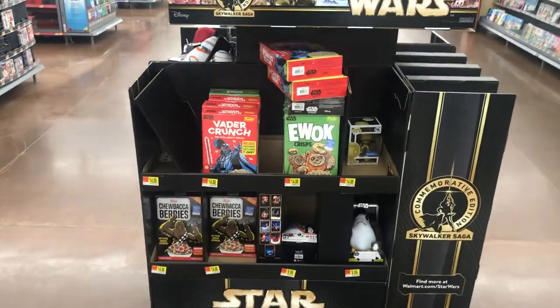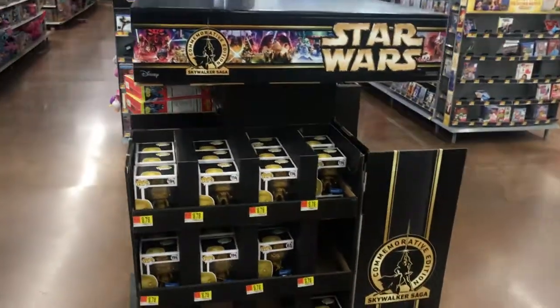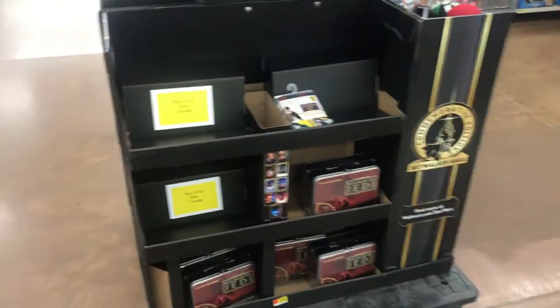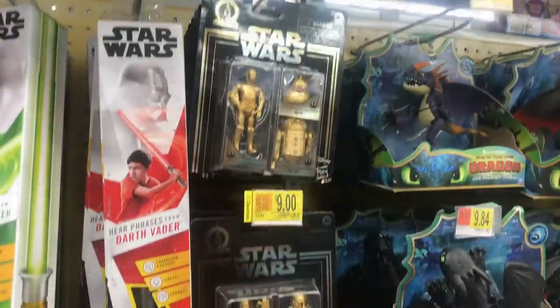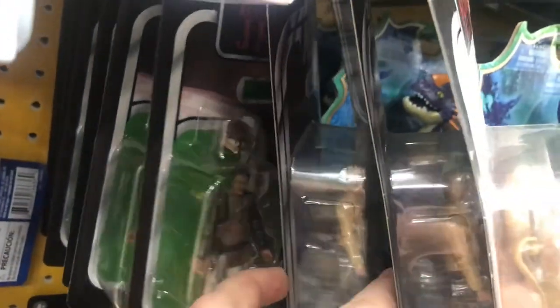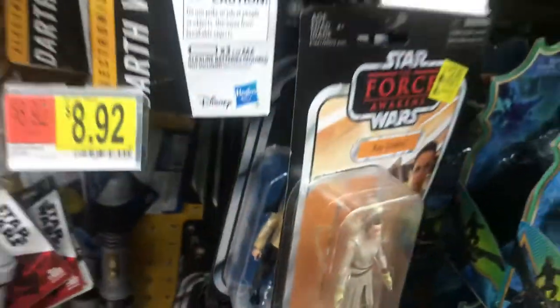So that brings us to the second Walmart we stopped at. They had this very cool Skywalker Saga display set up — they had the gold Funko Pops, some Funko product like T-shirts, and a spot reserved for the DVD and Blu-Ray when it comes out. They're gearing up for that release at Walmart already. The two-packs with the gold figures were actually on clearance for $9, though I still didn't pick any up since I don't really like the gold style. For the vintage collection, one of the only things that stood out to me was the Lando in Skiff Guard disguise, because I haven't seen that figure out in the wild yet.